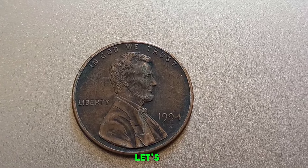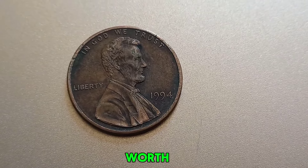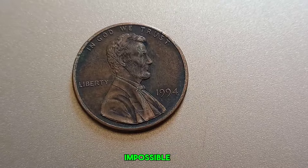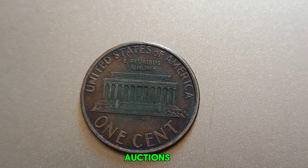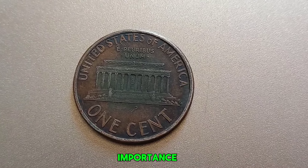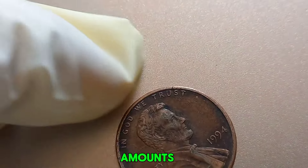Now let's address the million-dollar question: could a 1994 No Mint Mark Lincoln penny be worth a million dollars? While the chance is slim, it's not impossible. Coins with unique errors or those in exceptional condition can fetch high prices at auctions. For example, pennies with significant historical importance or those that were part of a famous collection have been known to sell for astronomical amounts.